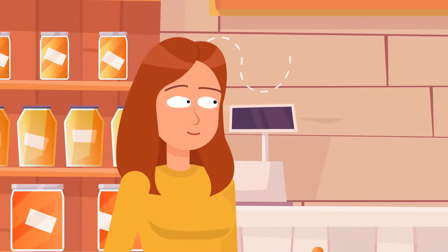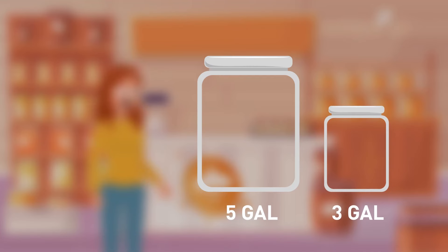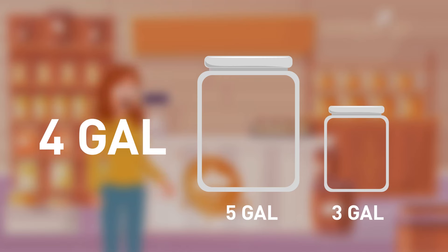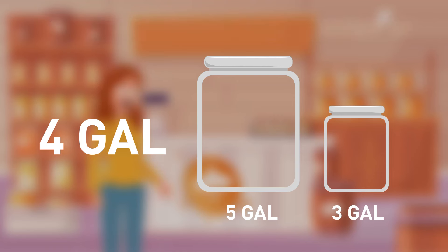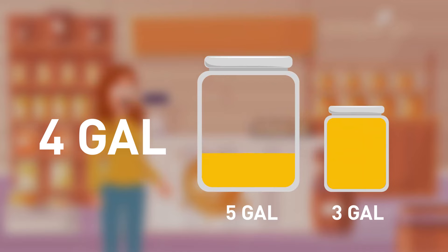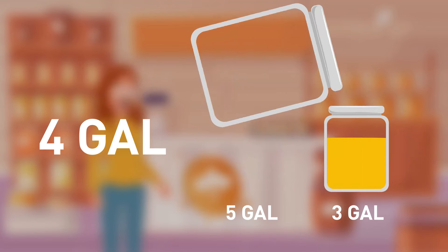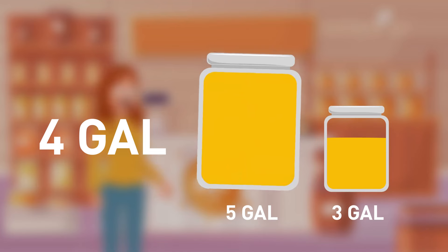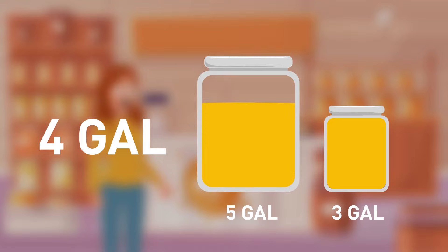Rosie discovers an infinite supply of honey but only has a 5-gallon jar and a 3-gallon jar. She needs to measure exactly 4 gallons in as few steps as possible. This can be done in 6 steps: 1) Fill the 5-gallon jar. 2) Pour into the 3-gallon jar, leaving 2 gallons in the bigger jar. 3) Empty the 3-gallon jar. 4) Transfer the 2 gallons into the 3-gallon jar. 5) Fill up the bigger jar again. 6) Transfer 1 gallon from the 5-gallon jar into the smaller jar — leaving exactly 4 gallons in the bigger jar.